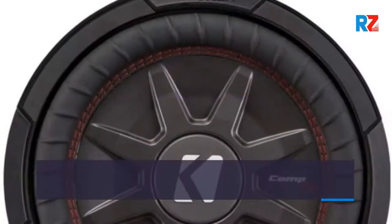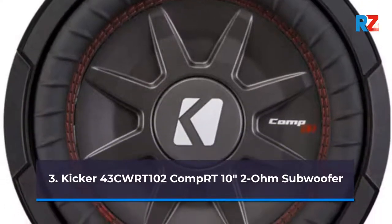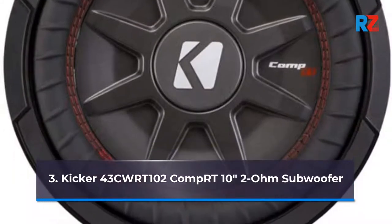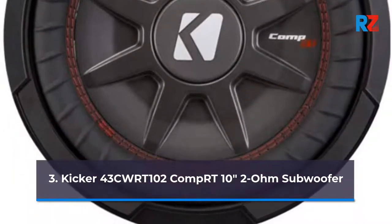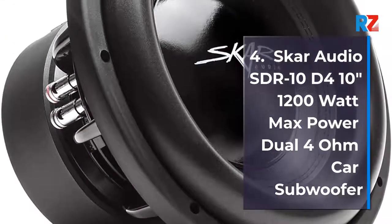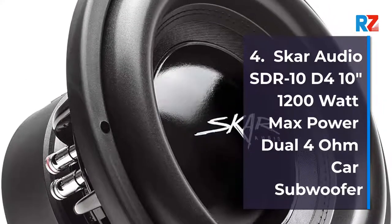3. KICKR43CWRT102 Comparty 10-inch 2-ohm Subwoofer. 4. SCAR AUDIO S10D4 10-inch 1200W Max Power Dual 4-ohm Car Subwoofer.